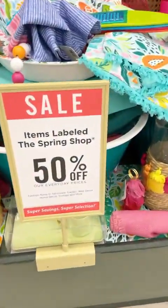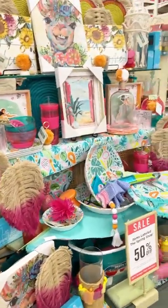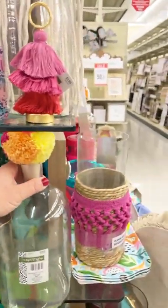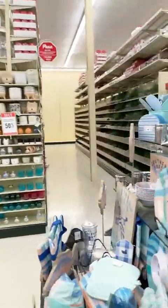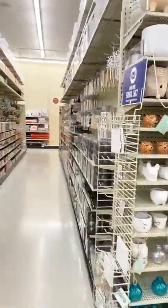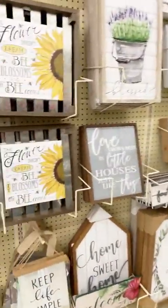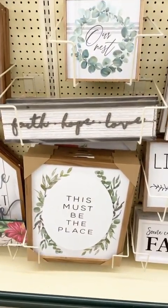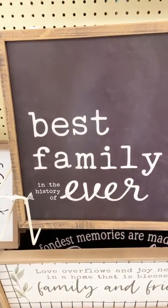All the items labeled spring shop — there is a ton — it's 50% off. So if you still need summery stuff they have a ton. Look at this pom-pom cork, that's interesting — that's like beachy stuff. They're putting out their Christmas ornaments too, but we won't go look yet. Here are signs — this is all spring stuff so all this is 50% off. These are pretty cute — oh this is really cute: 'Best family in the history of ever.' That's cute.